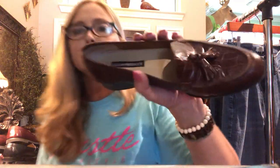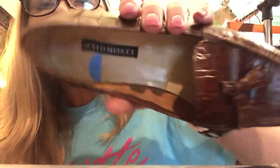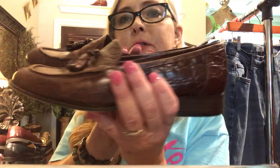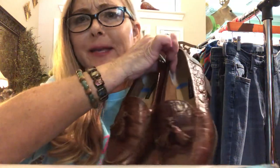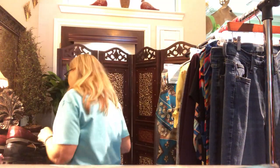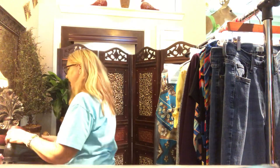This brand here is Sesto Meucci — I hope I'm saying that right. They had them marked for six dollars and they're just really nice little brown loafers with nice leather soles. The only thing is they are a size 8.5 narrow — narrow is a little bit of a harder sell, but that's okay. I have a storage unit, they'll be out of the house. I'm sure I could make my $18 back on these shoes alone easily.